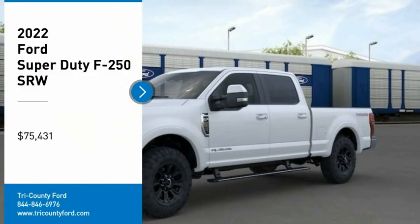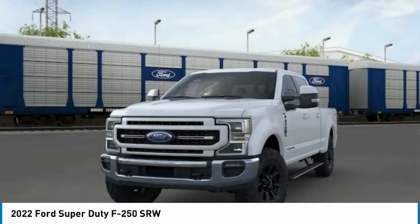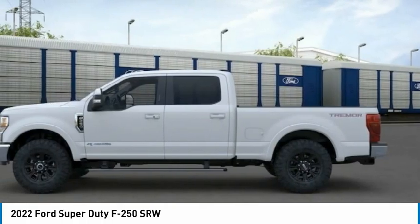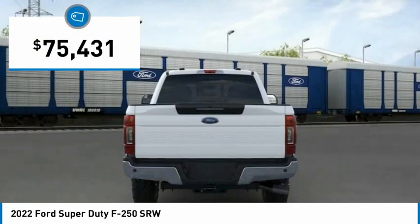Come test drive the 2022 F-250 Super Duty. Head-to-head fuel efficiency, head-to-head towing, head-to-head torque — Ford F-250 Super Duty, and is priced below $80,000.